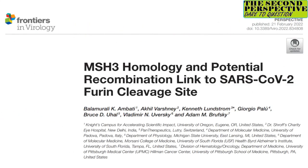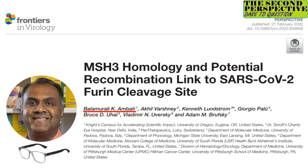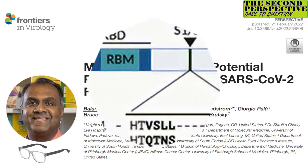As you can see, this paper involved researchers from Italy, India, Switzerland, and several prestigious U.S. centers. Though there are well-established microbiologists listed here, it is somewhat ironic that the first author is an ophthalmologist from Oregon. Perhaps he can help us see what's really going on.